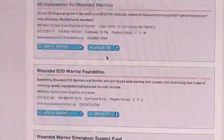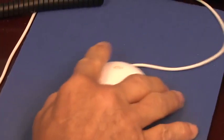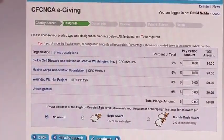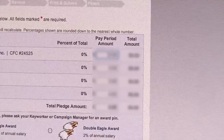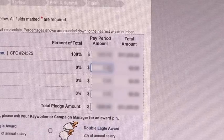When your charity of choice comes up, select Add to Basket. Keep selecting charities until you're done, and then click on Checkout. For each charity, complete the amount per pay period you'd like to be withdrawn per paycheck. The website will automatically multiply this and give you your total annual contribution at the bottom of the form.